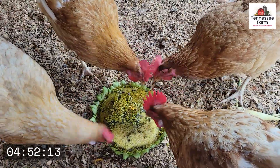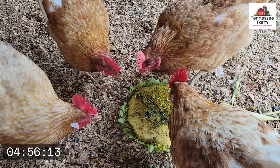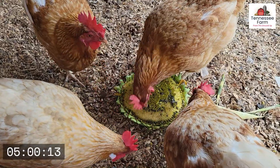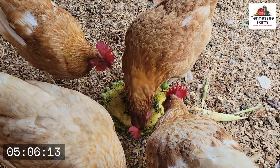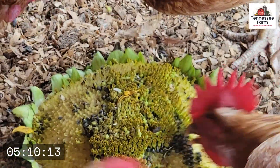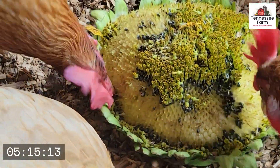I use wood chips out here with the chickens, and then I rake it out every once in a while, compost it, put it in the compost — and boy I tell you, you can grow anything in that. Look at those girls go.